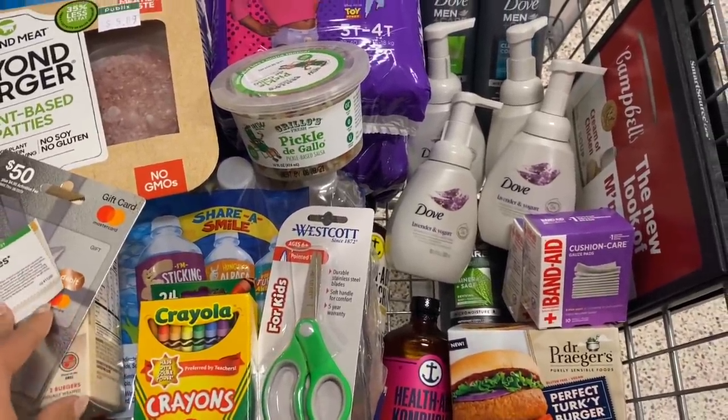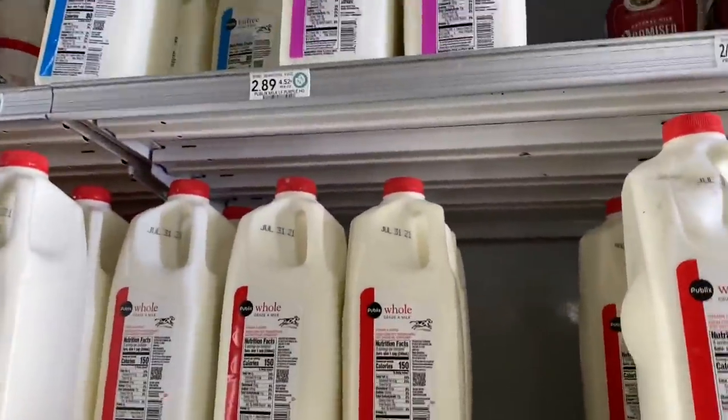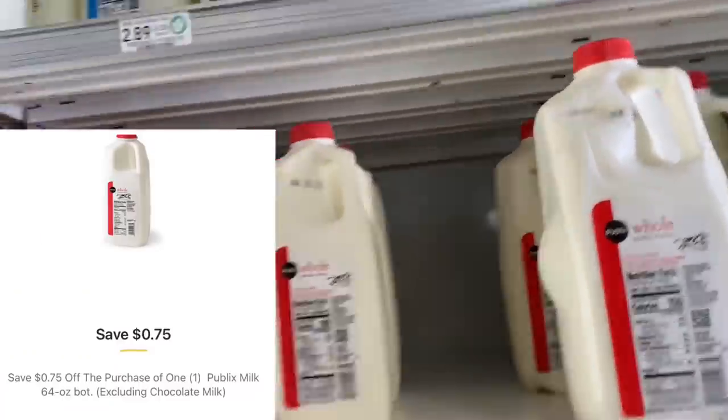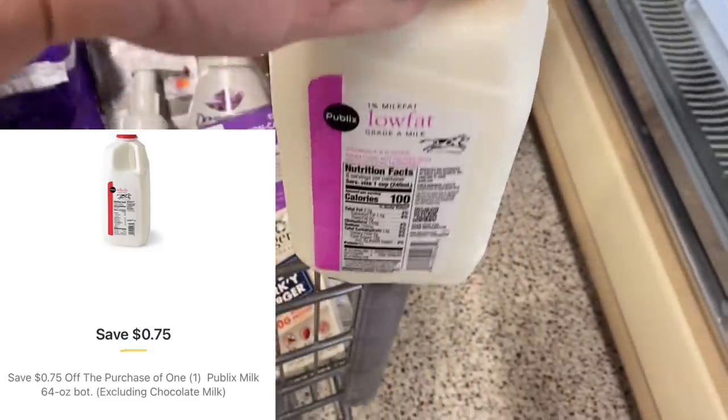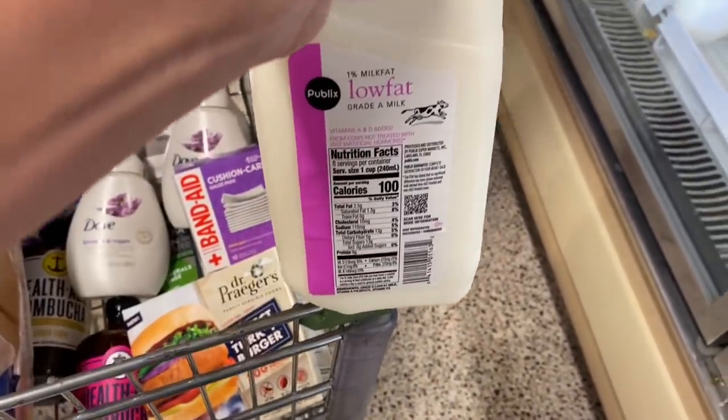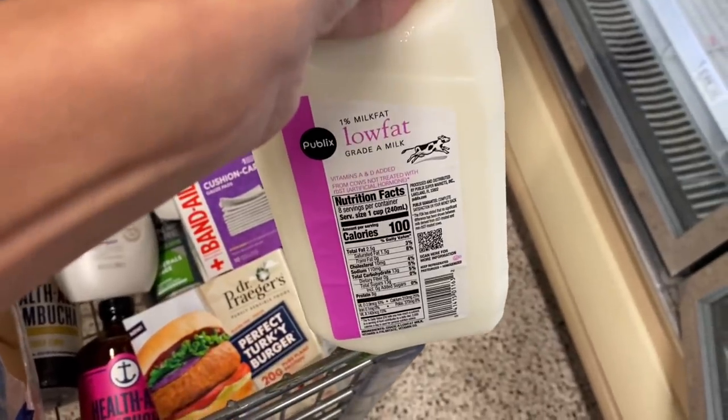One more thing — I forgot I have a 75-cent coupon on my app for milk. This is $2.89, so it'll be just $2.14 with that coupon, and I need milk anyway, so I'm going to go ahead and grab this half gallon.